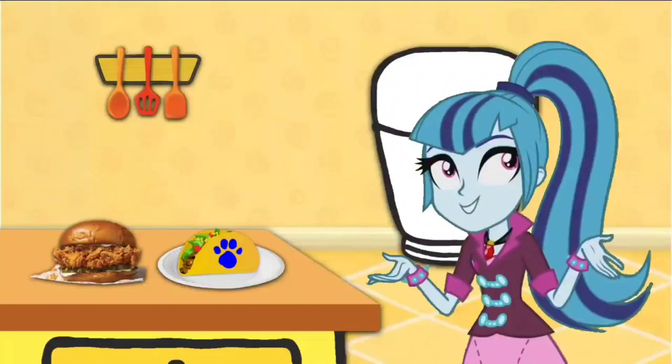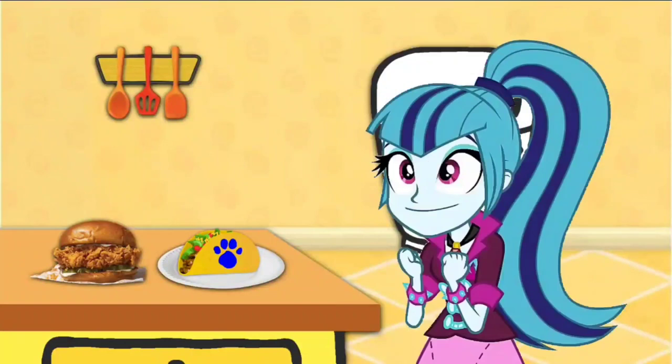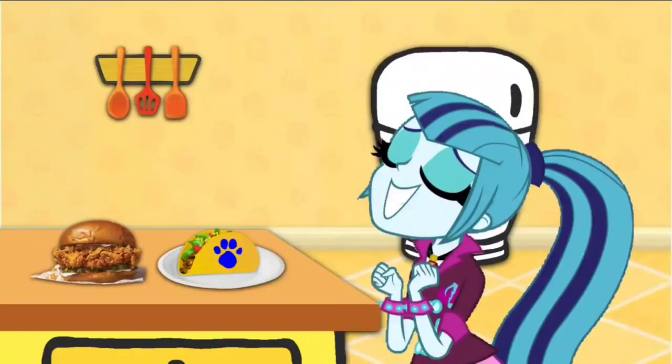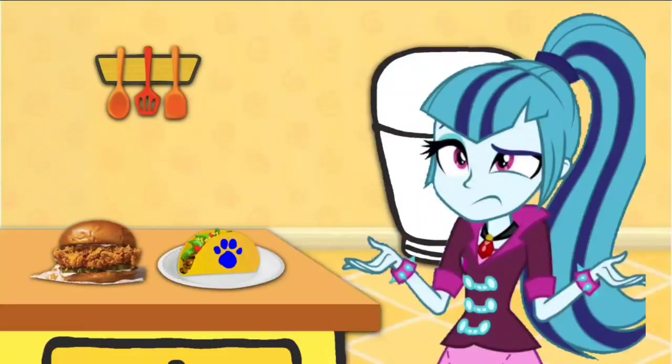A clue right there! Oh. Oh, a clue. There it is. A clue on a taco. It's my favorite food to eat. And wait — I noticed there's a chicken sandwich right next to it. But whose chicken sandwich is this?